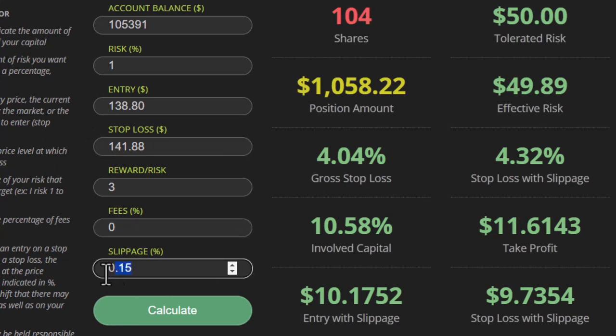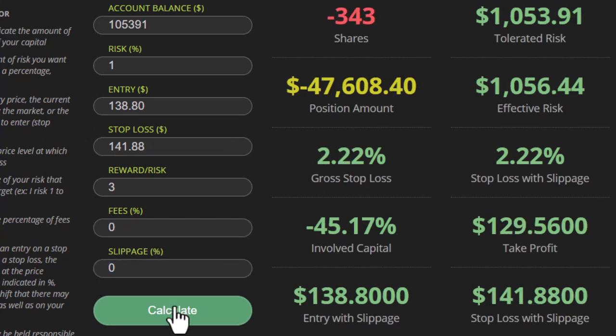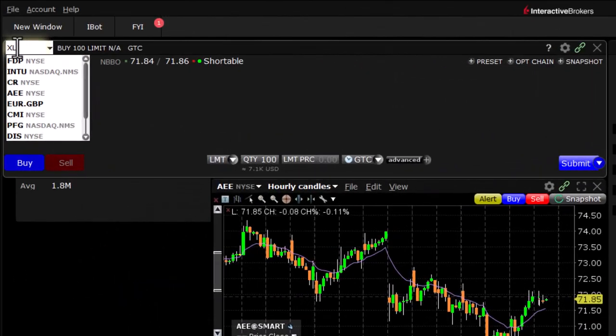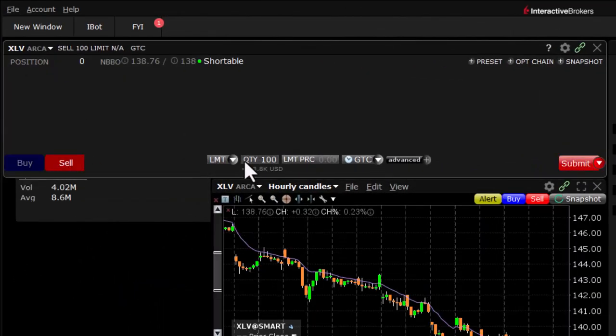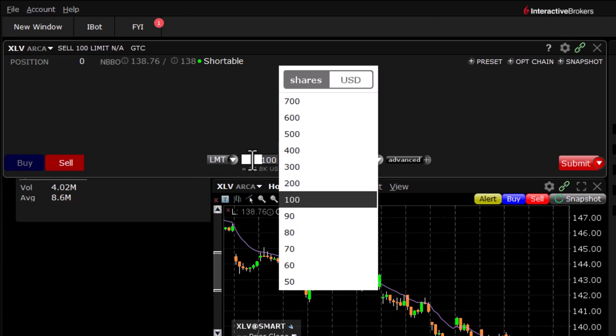Let's hit that calculate button — that's going to give us our position size. We're going to be short 343 shares. Let's go make that trade. Put in our ticker symbol XLV. We are going to be sellers — we're shorting first, so we sell first — 343 shares.